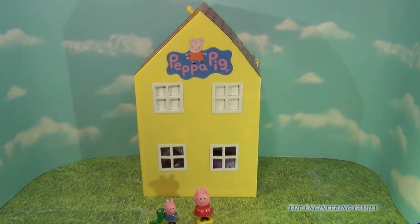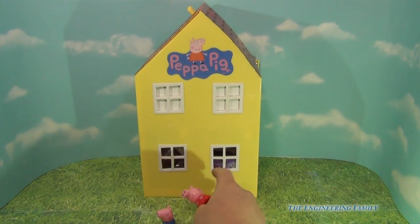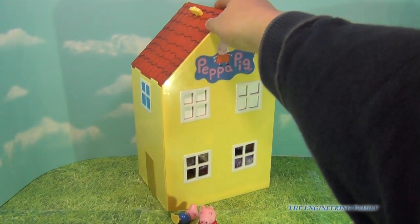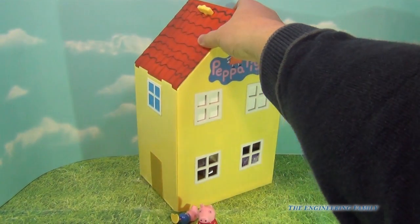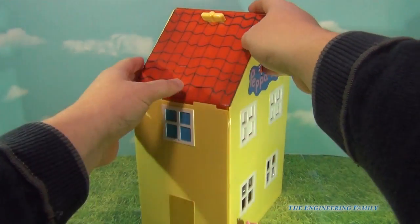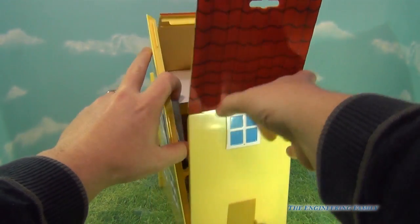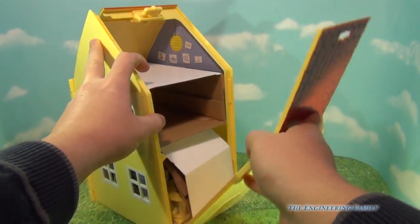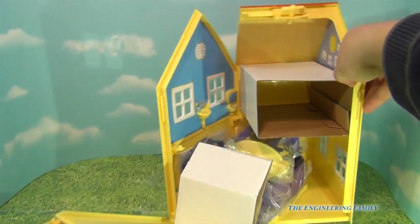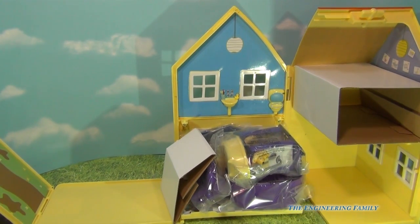So we have the box undone, and you can see we've got Peppa and George, and George has got his dinosaur, which is fun. Now let's see, we can open this up and see what's inside of the house. So we got the Peppa Pig packaging, so we're gonna have to open it up, take off the hinge, and then watch it open. We got lots of cardboard inside of it.